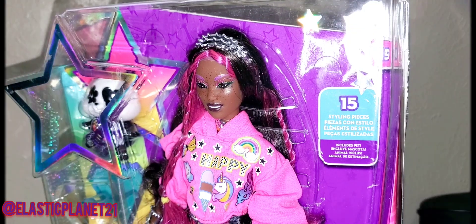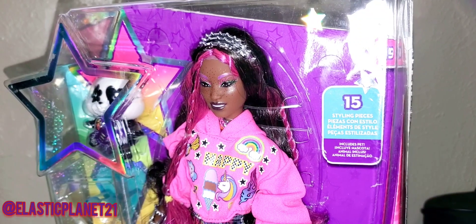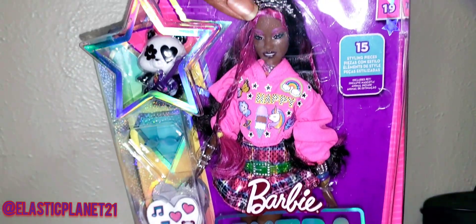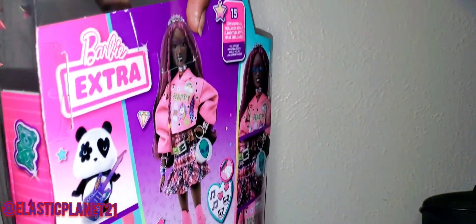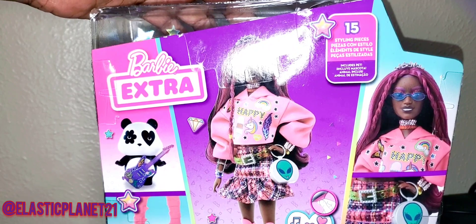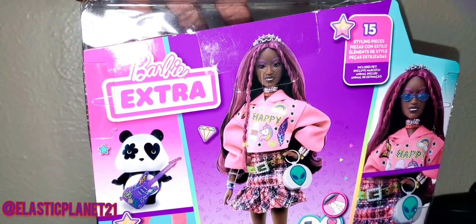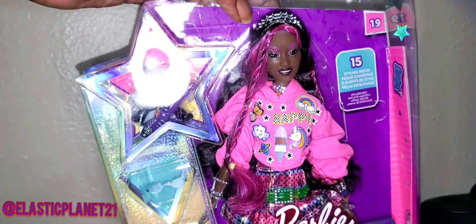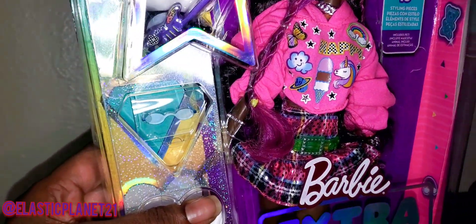Hello and welcome to another episode of Elastic Planet 21. I'm your host C, and I'm here with my wonderful co-host G. Today we have a fun, very playful doll - this is the new Barbie Extra. I believe she's number 19, and she is the UFO-themed doll, which is one of the things that stuck out to me.